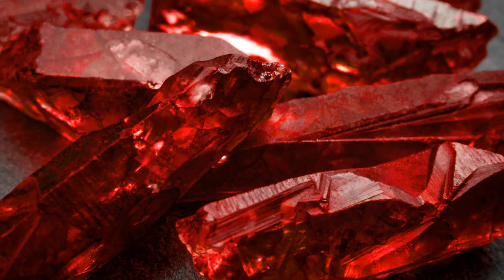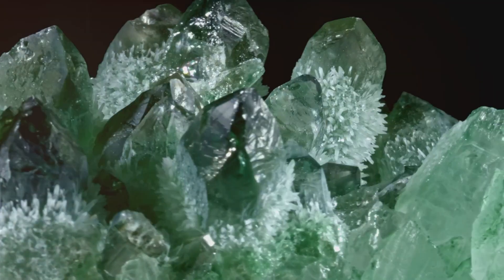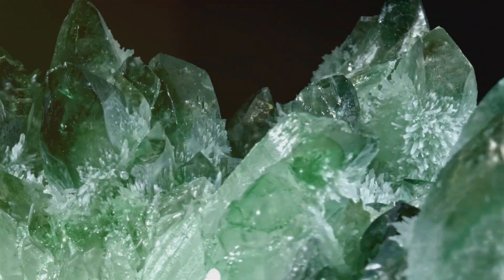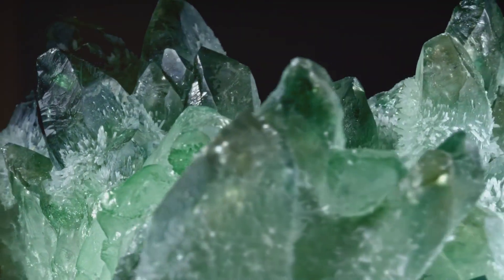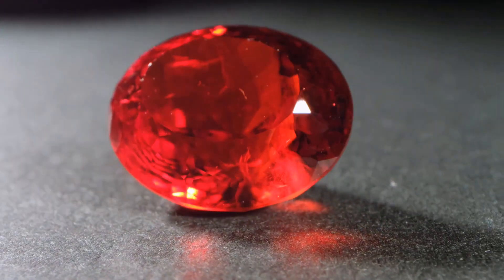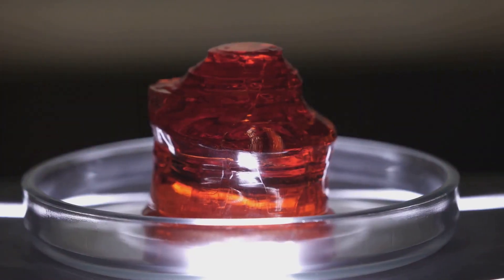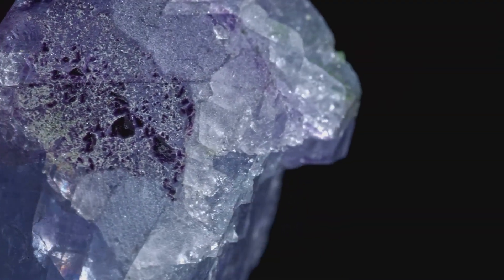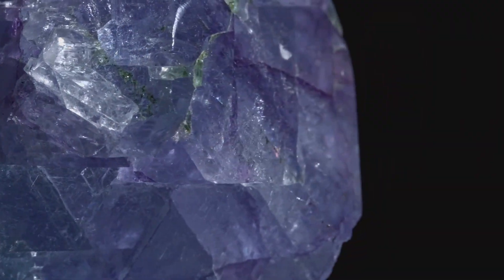Both are varieties of the mineral corundum, a crystalline form of aluminum oxide, and are virtually identical in every aspect except for one crucial detail: their color. The fiery red of a ruby and the cool hues of a sapphire are not just simple aesthetic differences. They are the result of intricate geological processes and a testament to nature's artistry.